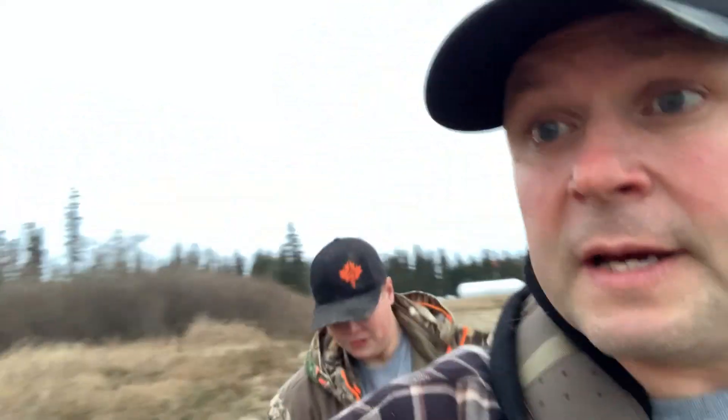It looks like the elk are out about 700 yards. The wind's in our face so we got that to our advantage, but where they're at they're out in the middle of the field and I don't think we're gonna get too close to them. We're just walking up along the edge of a creek here. When our neighbors saw them they were right along the creek, but sometimes they just come out and then they run, so I'm gonna keep going forward and see how things shake out.